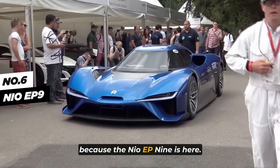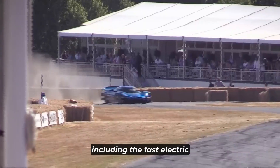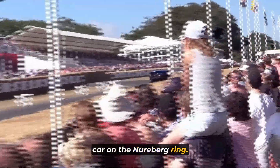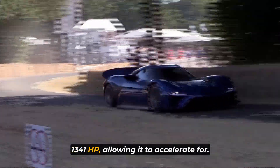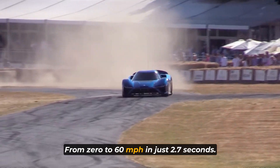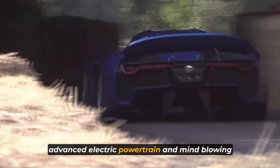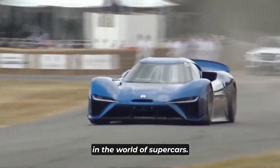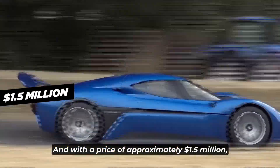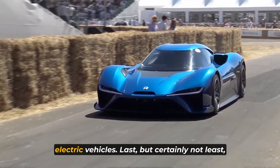Hold onto your seats because the NIO EP9 is here. This all-electric hypercar holds multiple world records, including the fastest electric car on the Nürburgring. Its four electric motors deliver a jaw-dropping 1,341 horsepower, allowing it to accelerate from 0 to 60 miles per hour in just 2.7 seconds. Its futuristic design, advanced electric powertrain, and mind-blowing acceleration make it a true game-changer in the world of supercars. And with a price of approximately $1.5 million, it showcases the future of high-performance electric vehicles.